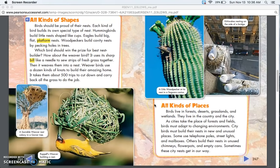All Kinds of Places. Birds live in forests, deserts, grasslands, and wetlands. They live in the country and the city. As cities take the place of forests and fields, birds must adapt to changing environments.